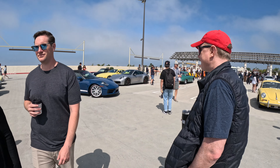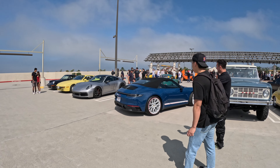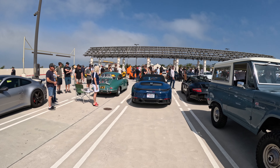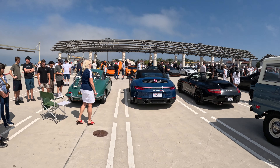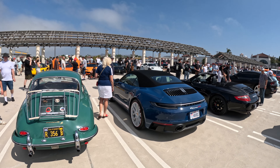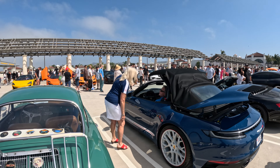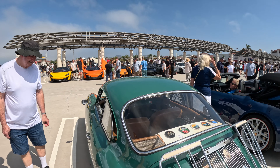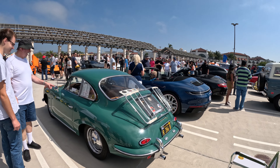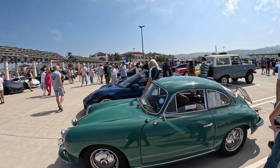Here's a 992 with 'America' badging on the side — that's pretty interesting, it's a GTS. And yeah, the 356 will never die.